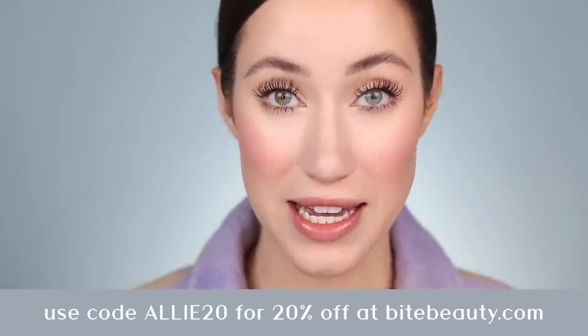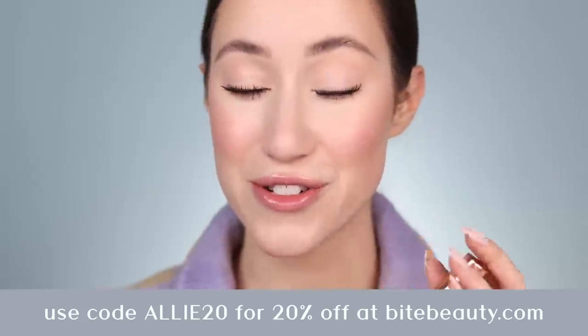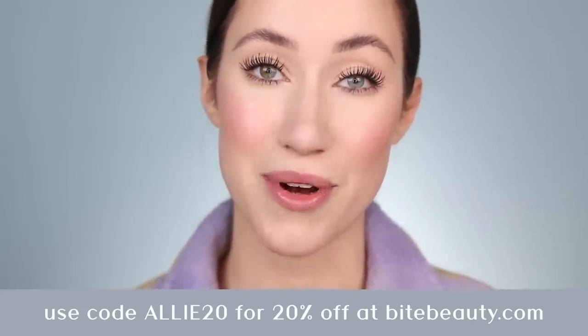Here's how my lashes look after applying the new Bite Beauty Upswing Mascara. I am very passionate about this because it has genuinely been my go-to mascara recently. It's a clean formula, so if you've been looking to replace some of your current mascaras with a better formula option that still performs, this is it. It's available on BiteBeauty.com and also at Sephora, and Bite Beauty was kind enough to give you guys a discount code — use ALLY20 at checkout on BiteBeauty.com for 20% off.